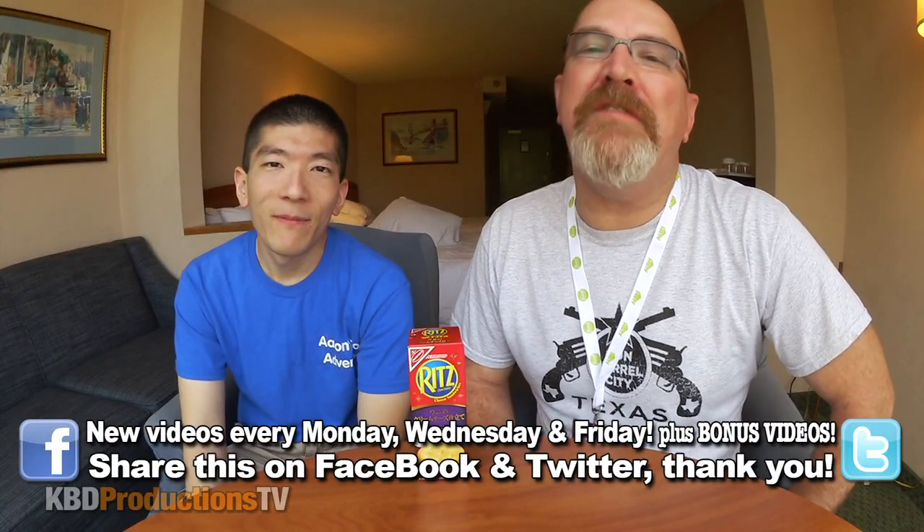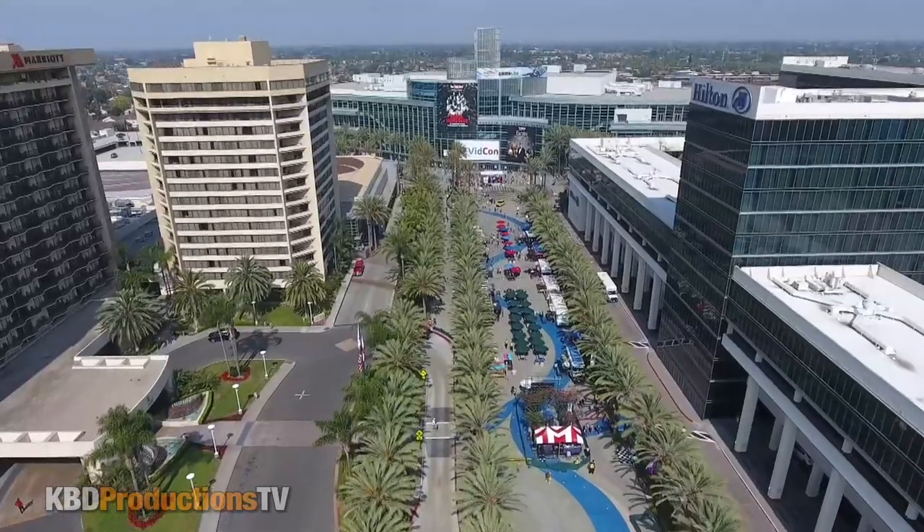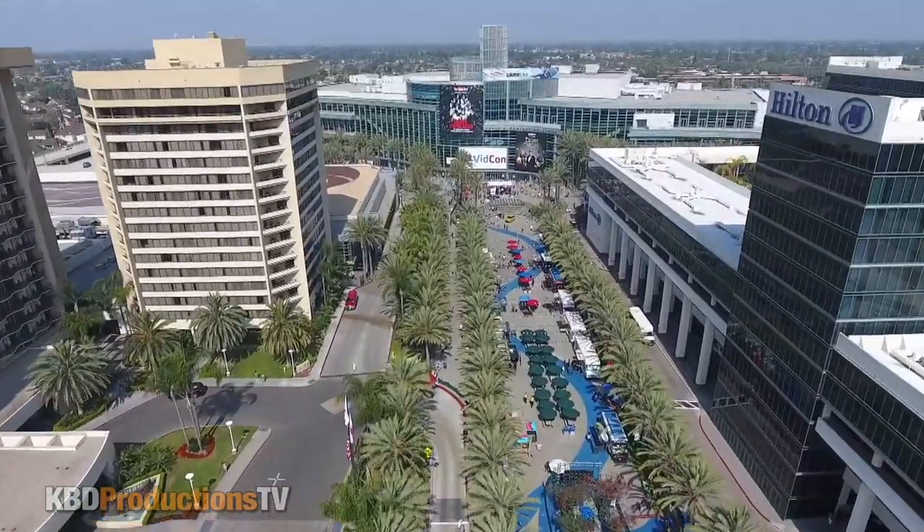Hey YouTubers, it's Ken from KBDProductionsTV. Welcome back to another food review just for you and just for Aaron. As you can see, I have Aaron here from Aaron's Food Adventures. How are you, sir? I'm doing well. How are you, Ken? So we're at VidCon right now, just up in his hotel room at the Clarion. We're not going to tell you what floor. And he told me he brought some stuff. Where did you pick this stuff up from?